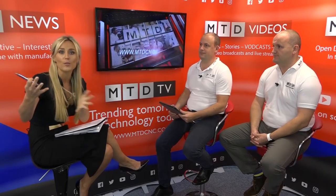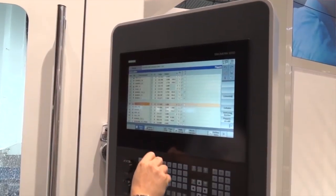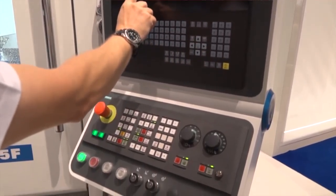Joe, I want to discuss Romi. Romi is Brazil's largest machine tool manufacturer. They make injection moulding machines as well as CNC machines, and the UK business is growing year on year. They're selling a lot of machines. The video we're looking at here is the 625F — 5F meaning five face. The 5X, which you've also got, is full simultaneous five axes, whereas this one is three plus two.